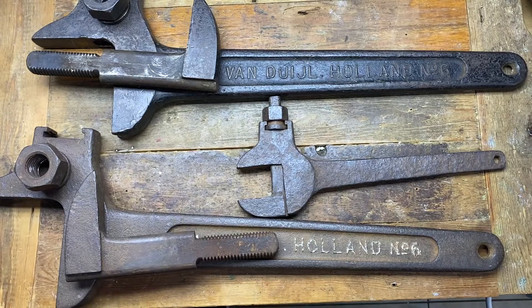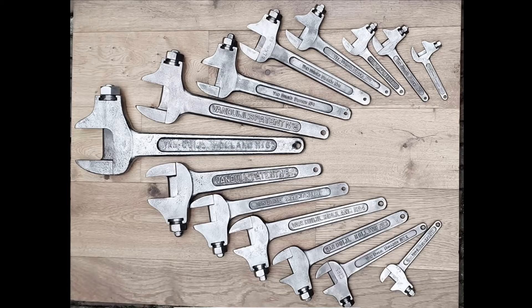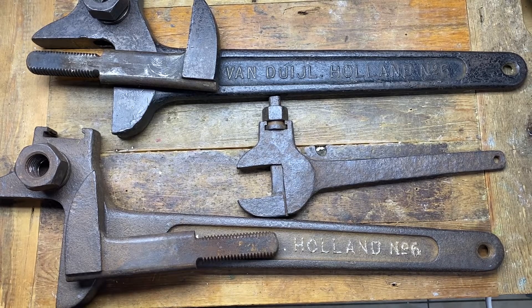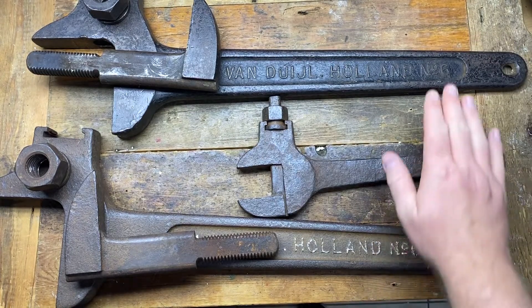I've dismantled them because a friend of mine, Silky, probably has the best collection of this type of tool in the world — absolutely outstanding. I will insert a picture of Silky's collection because it is amazing. He's the main man for these, and I suspect I'm coming close to number two. I'm not sure how many we've got now. The reason why I was so interested was for these three wrenches.